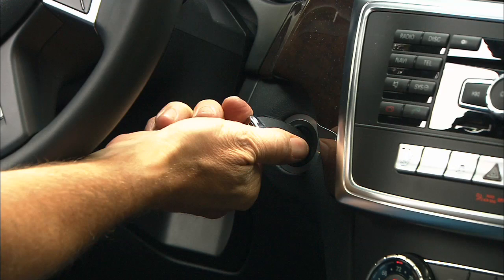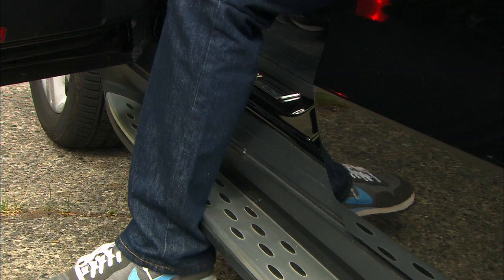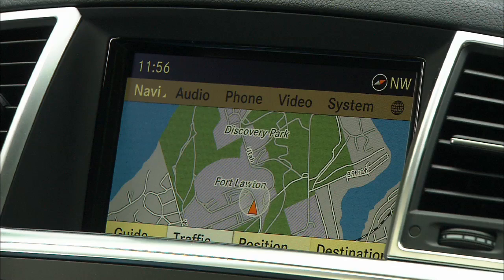Rear seats are comfortable but don't slide fore and aft to maximize foot or cargo room. Bun warmers back here are optional. Gripes? Well, keyless ignition is not standard, neither is iPod integration. Optional running boards stick out just far enough to scrape my Achilles tendon but don't leave much of a foothold. I still find the command operating system distracting to use while driving.